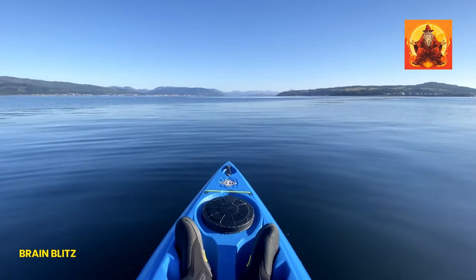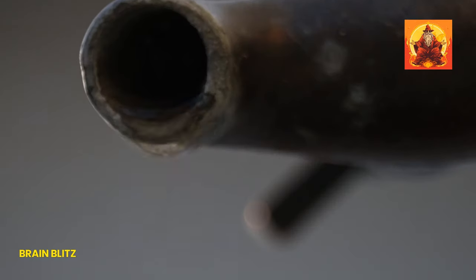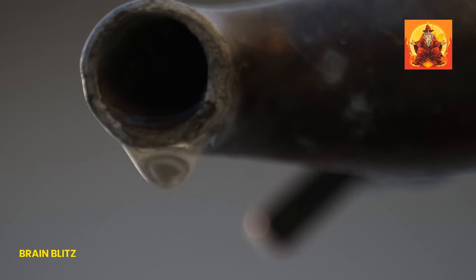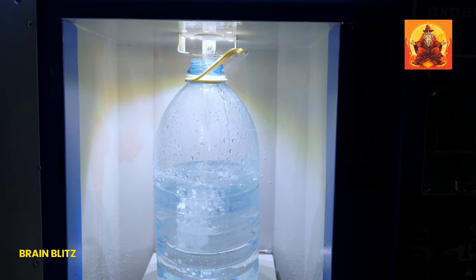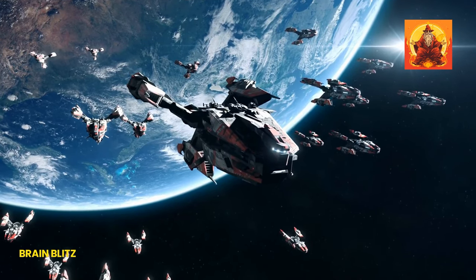Before you go all mad scientist and start filling your water bottles with this stuff, let's pump the brakes a bit. While heavy water is super fascinating, it's also super rare and super expensive. You're not going to find it at your local supermarket — we're talking special orders from lab supply stores. But the whole idea of drinking something so sci-fi is pretty cool, right?